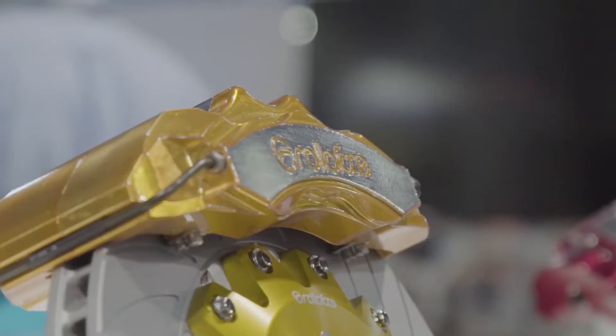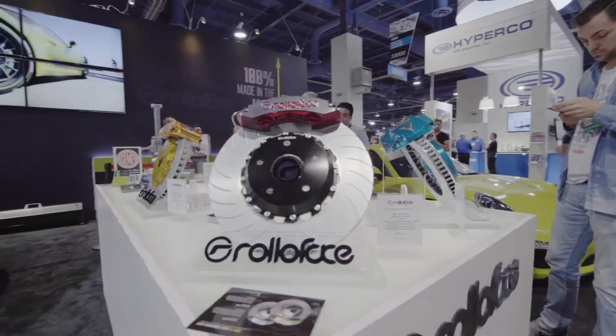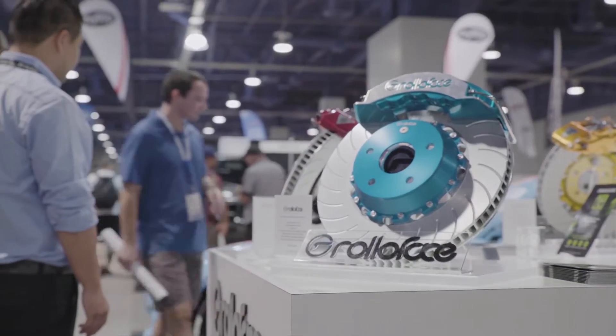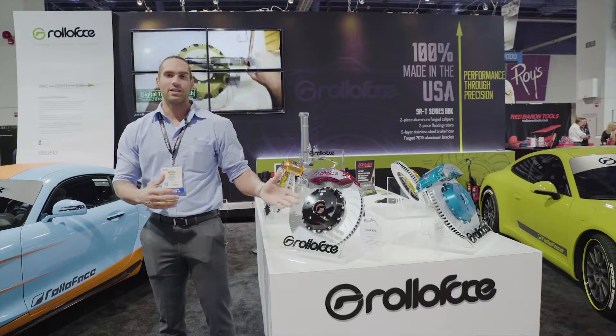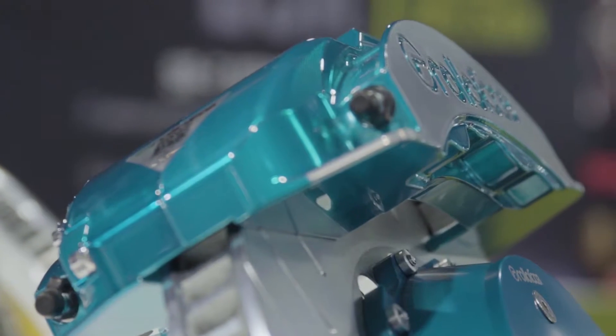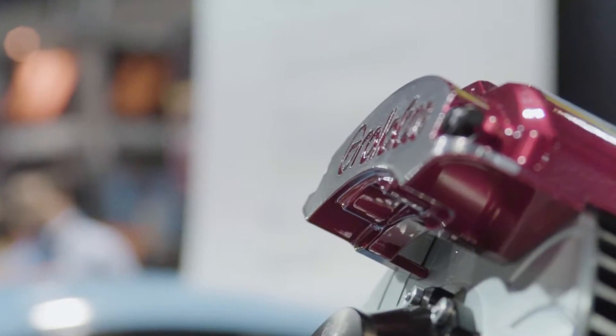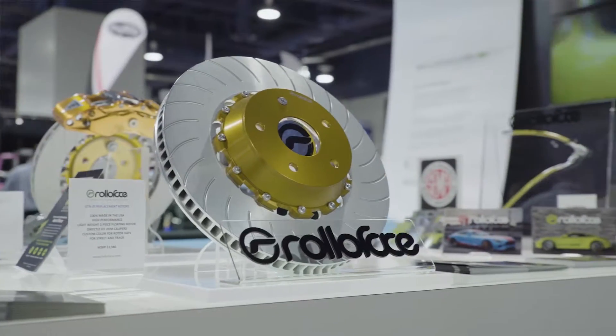First up, we'll check out our big brake kits. Here we have our big brake kits — four piston and six piston calipers, 100% made in the USA. Both are made out of 70-75 forged aluminum with stainless steel pistons. We have ranges from 385 to 405 millimeter rotors.